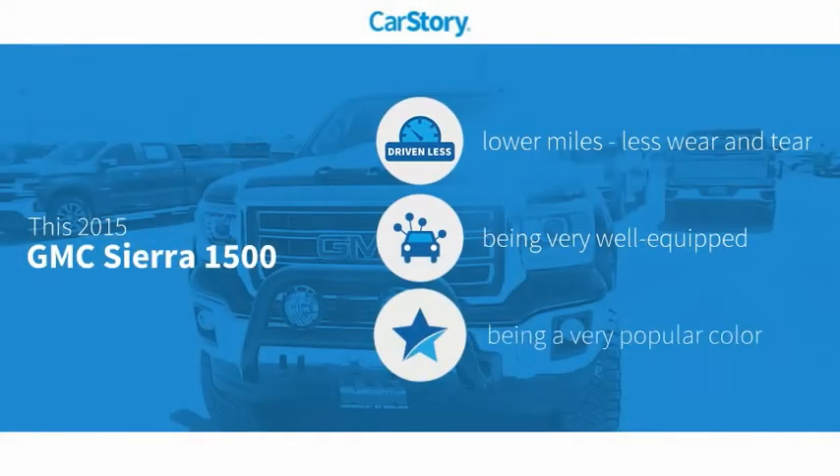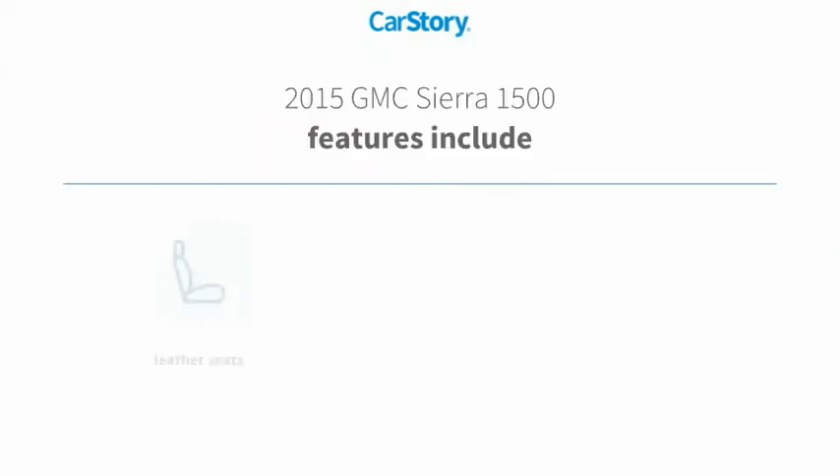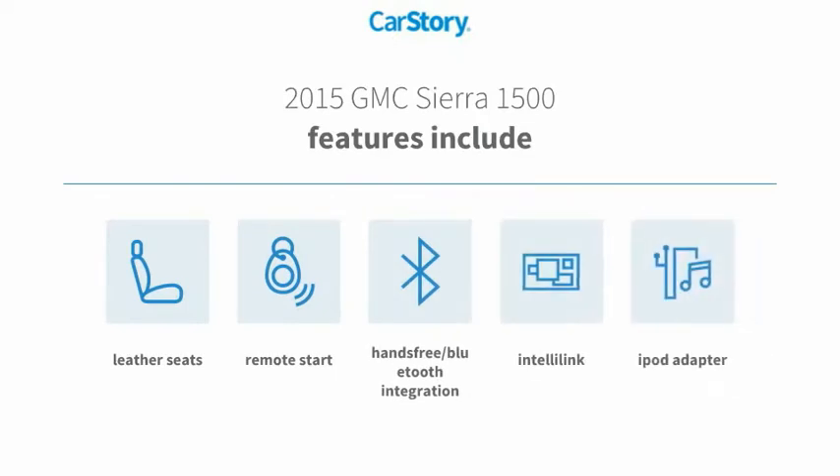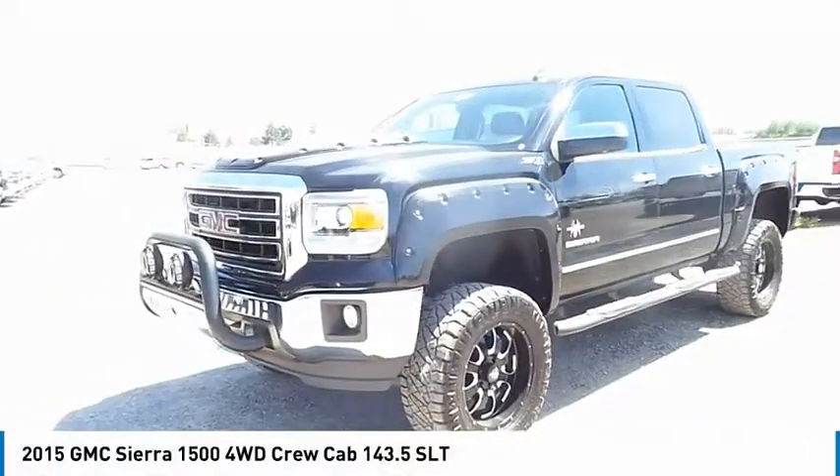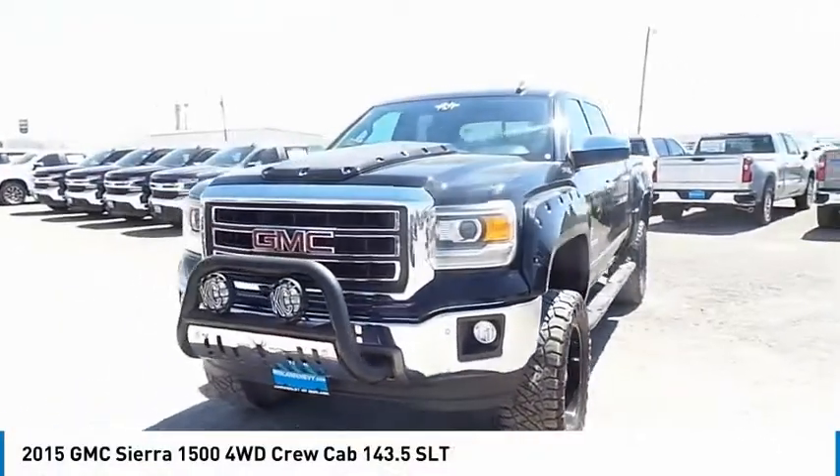Carfax research indicates this vehicle as having lower miles with less wear and tear. Loaded with features including remote start, iPod adapter, leather seats, and hands-free Bluetooth integration. Take a ride in this 2015 GMC Sierra 1500.